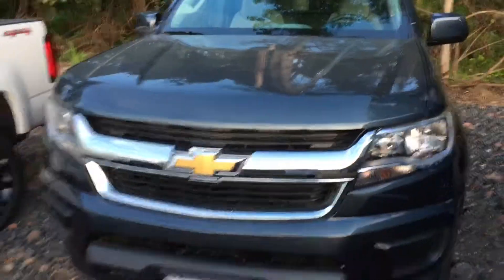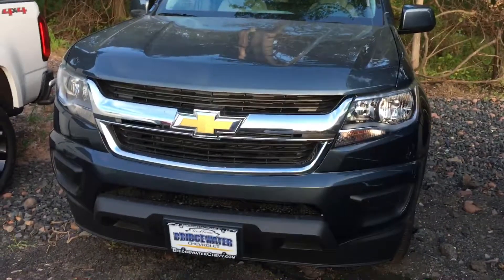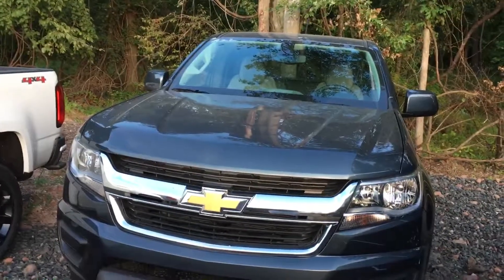Once again, Harry at Bridgewater Chevrolet, 732-667-8732. Let me know when you're stopping in and I'll have it ready for a test drive. Thank you.